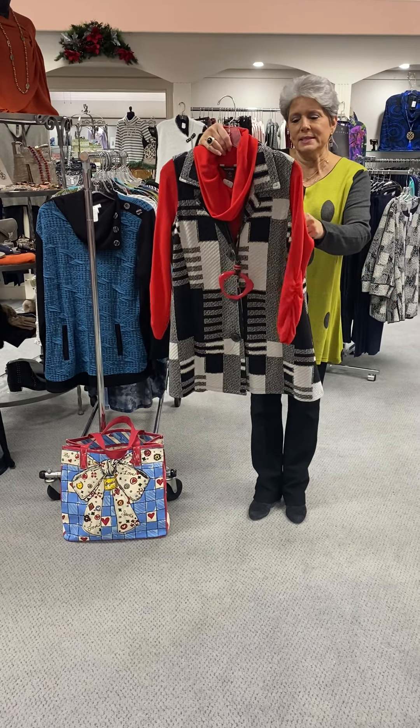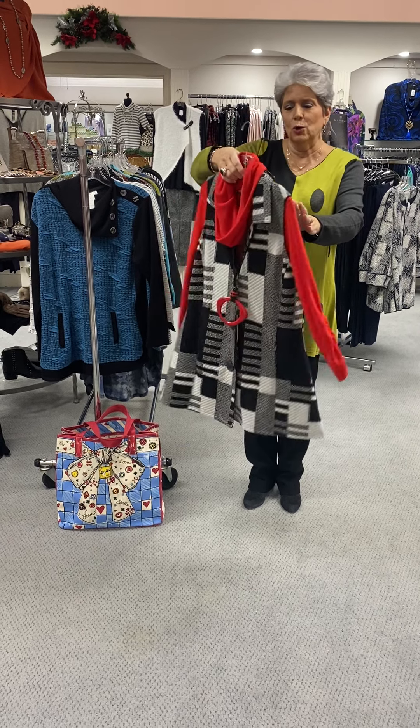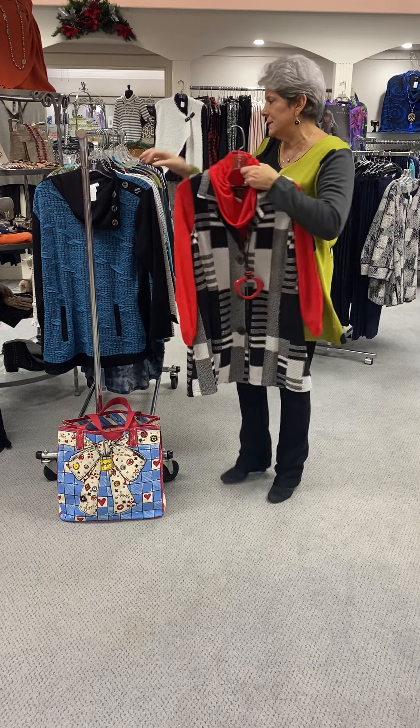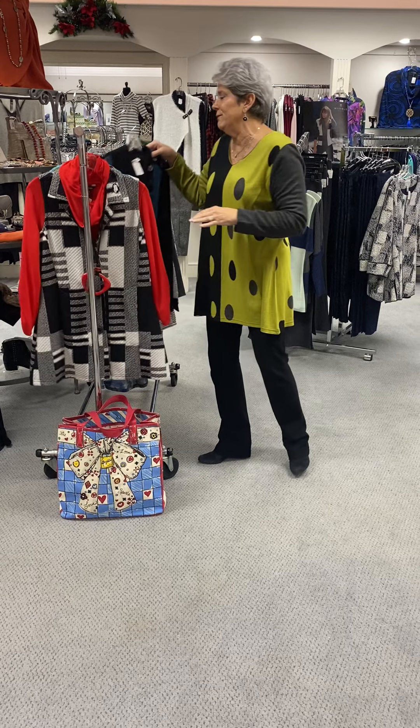This is a vest and it is kind of in a knit and it feels sort of like a quilted fabric. It is priced at $88, so Parsley and Sage today only will be half price, which would make that $44.